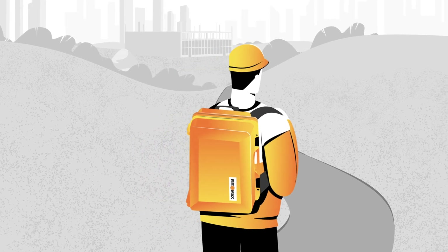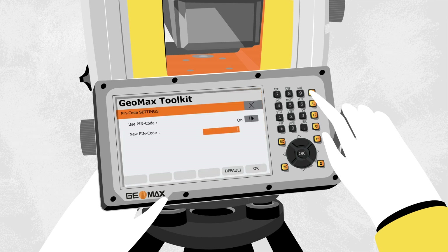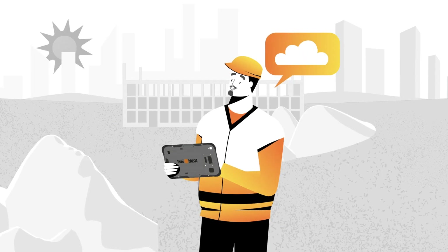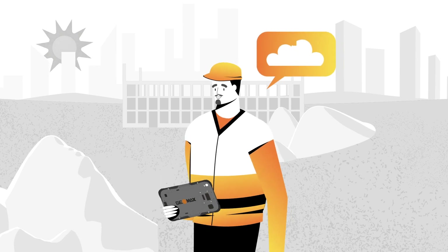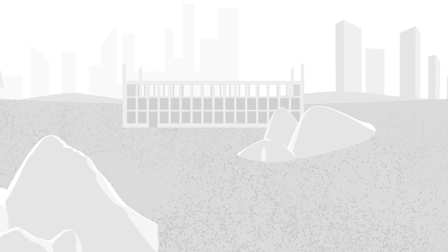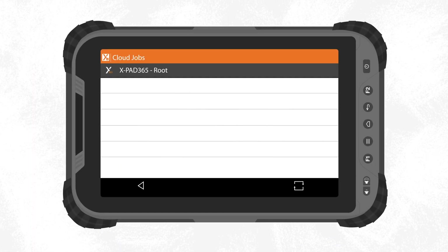Now, when Sandro arrives at work, he starts by setting up the Zoom95. He turns the device on and enters his security pin. Previously recorded data is automatically stored in the X-Pad 365 Geomax cloud platform, so Sandro can access it directly via the software and continue right where he left off last time.